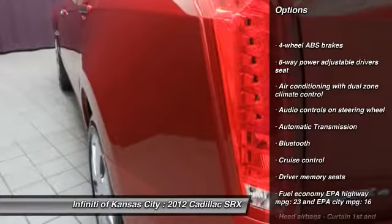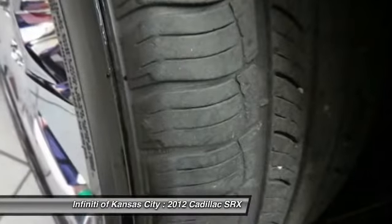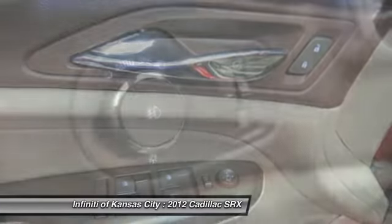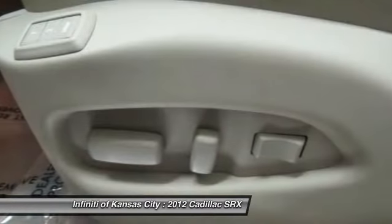Remote engine start, navigation system, traction control, xenon headlights, Bluetooth, automatic transmission, cruise control, heated driver's seat, passenger airbag, remote power door locks.